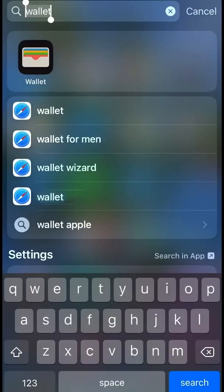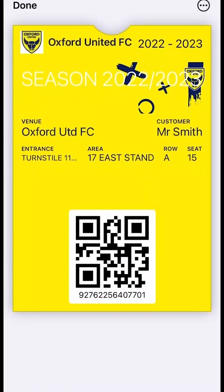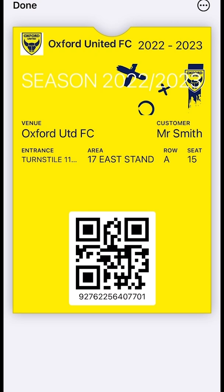To view your ticket at any time, simply open your wallet application and your ticket will be visible. Your Apple Wallet will already be automatically downloaded on your phone. On a match day, you can do this to display your ticket and QR code, which will be scanned by the turnstile operator on your entry into the stadium.